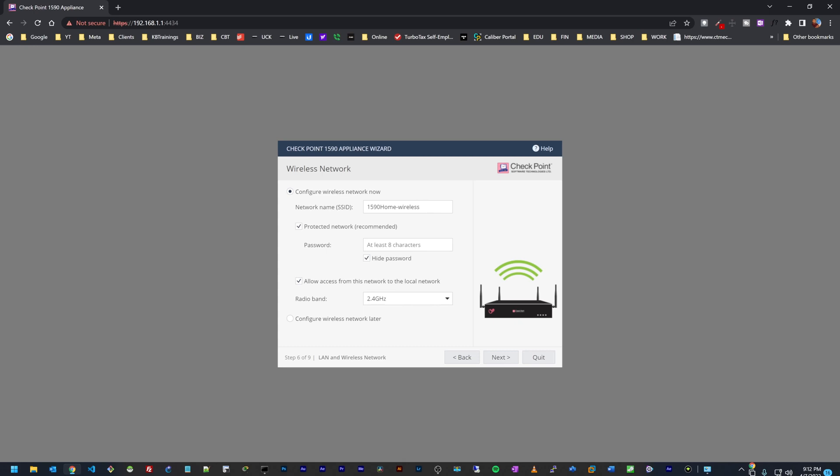This is where we configure our wireless network. We have '1590 Home' as the wireless name — I can give it any name I want — and here I'll set a password. I'll leave it checked so that wireless devices can access the local network. Here we select the band: 5 GHz or 2.4 GHz. I'm going to leave it at 2.4 GHz, mostly for smart devices I usually use 2.4 GHz, and I click Next.